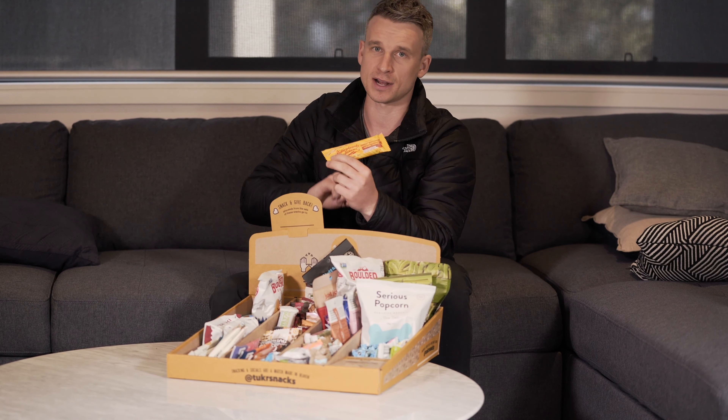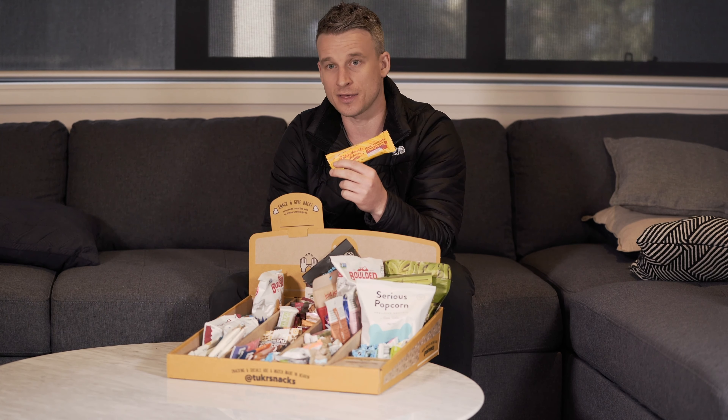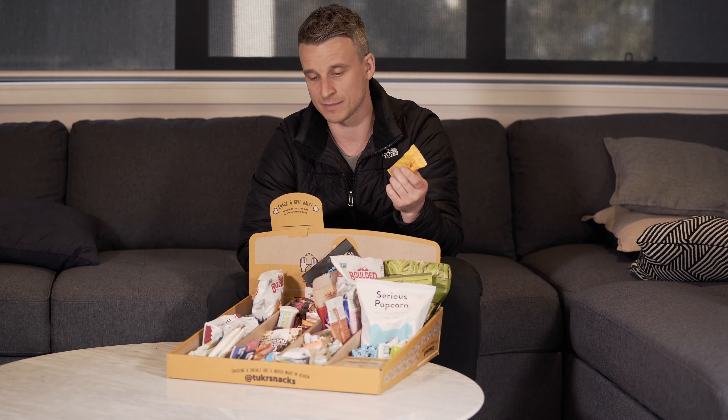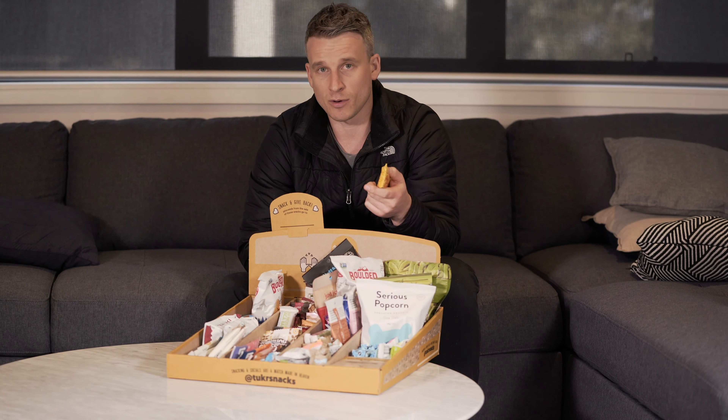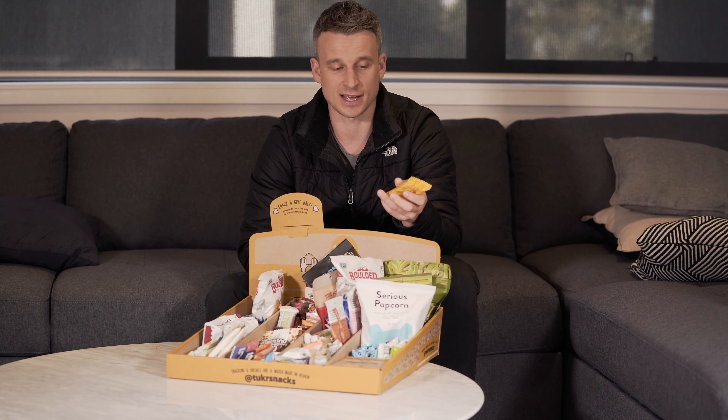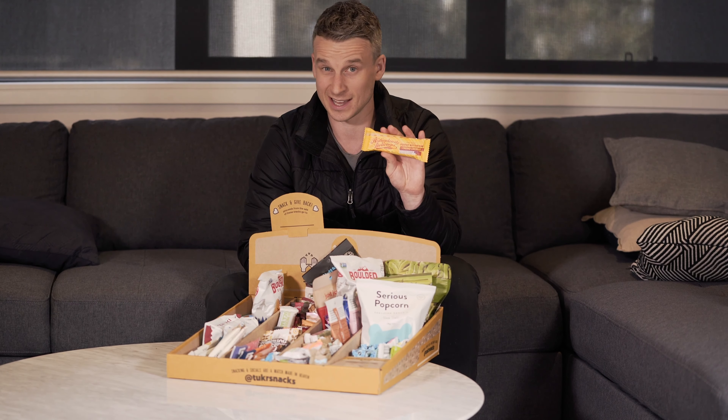It's an Australian-made product. It's got lower sugar than the bar that I've just mentioned and a number of others. Really premium product made with Kingaroy, Queensland peanuts, and it's Australian-owned and manufactured — and it's just, as the name suggests, ridiculously delicious.